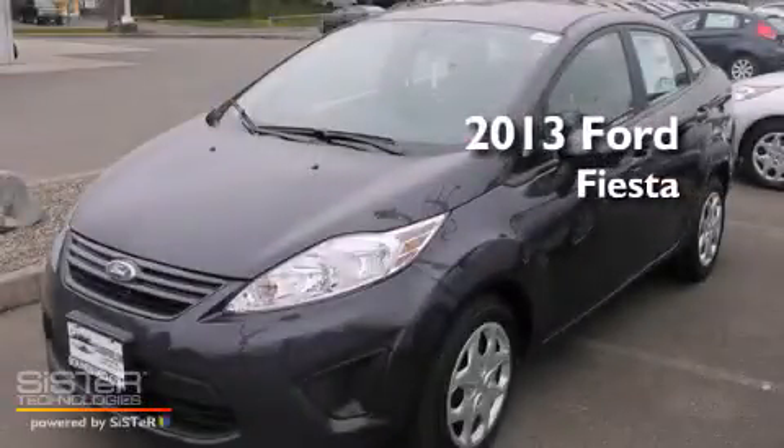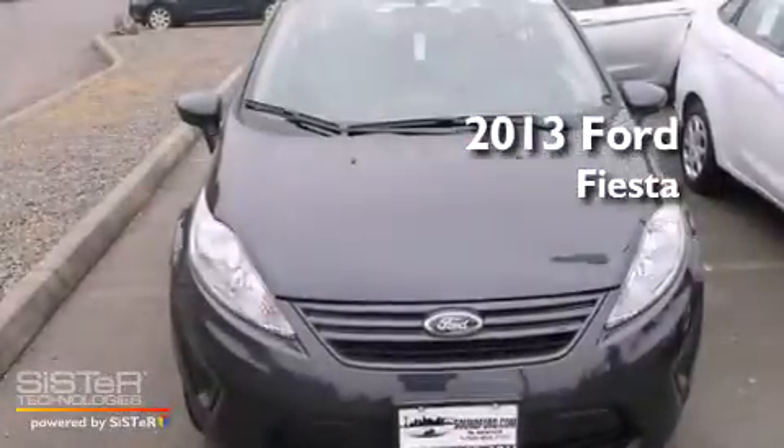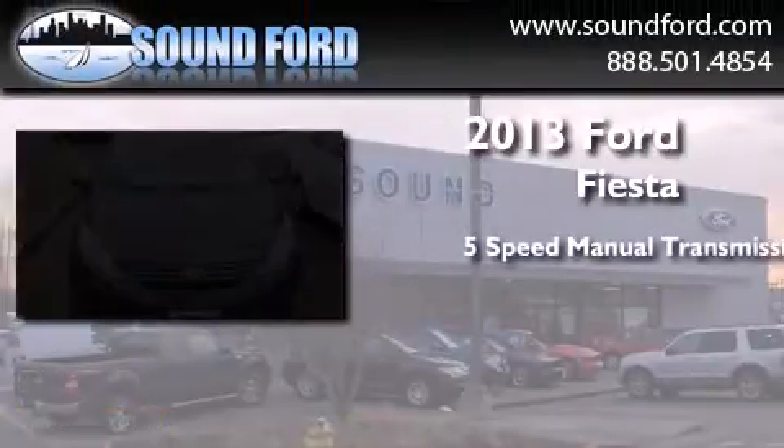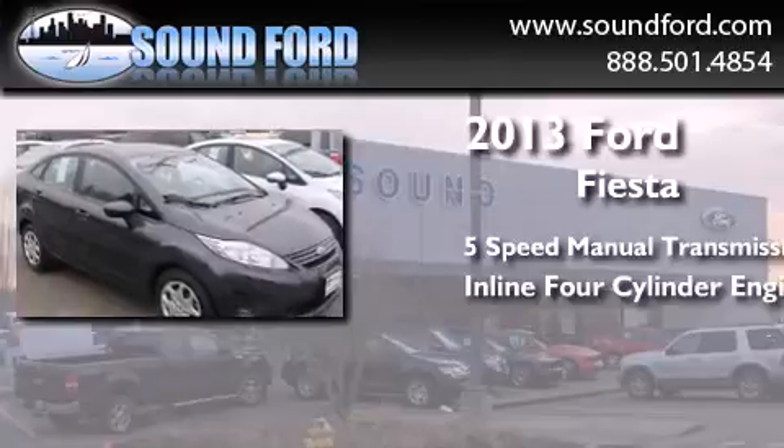This is a brand new 2013 Ford Fiesta. This compact has a 5-speed manual transmission and an inline 4-cylinder engine.